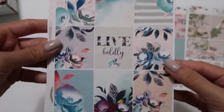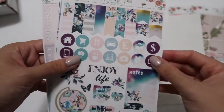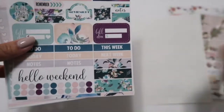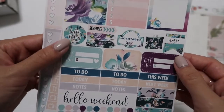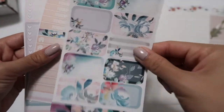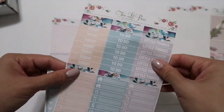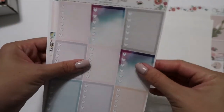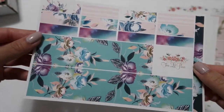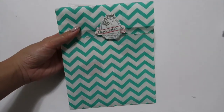Here is the Live Boldly kit. I love this watercolor theme she has for this sticker kit. Here are some flags, icons, and deco stickers — so pretty, can't wait to use this. Tracker, deco boxes, headers, weekend, and washi tape. A smaller sheet of half boxes, headers and littles, and some washi tape. Here is a heart check box and then here is the washi tape — this is so pretty. I really love the colors. That was all from Two Little Bees.